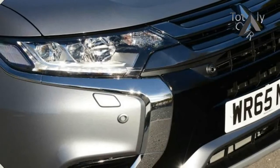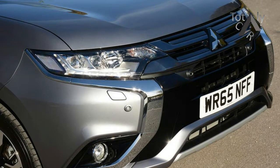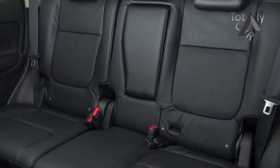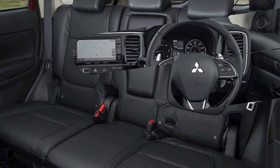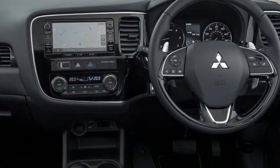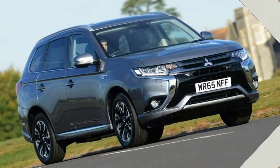Our Choice: Outlander 2.2 DID XA. Up until the past few years, Mitsubishi's UK success has largely been brought about by tough, go-anywhere off-roaders like the rugged Shogun and the very capable L200 pickup. However, buyers are now demanding more refined, upmarket SUVs in Europe, and the Outlander was the result.